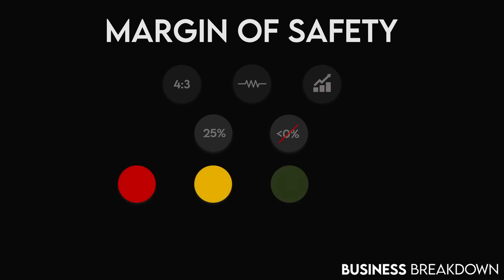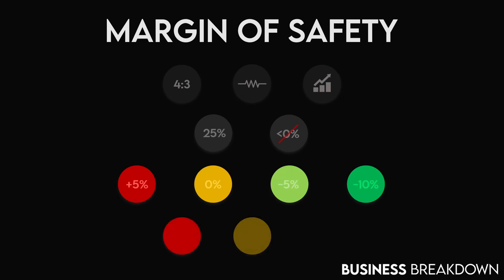When we're using four colors in the scale: bright red means a 5% increase, orange means no change, light green means a 5% reduction, and bright green means a 10% reduction. When we're using three colors: bright red means a 5% increase, orange means no change, and bright green means a 5% reduction.